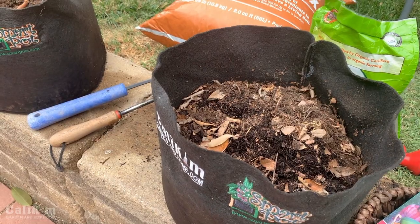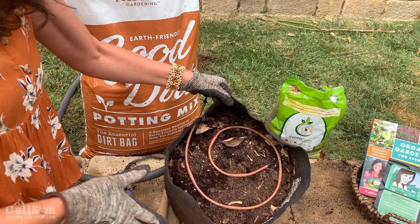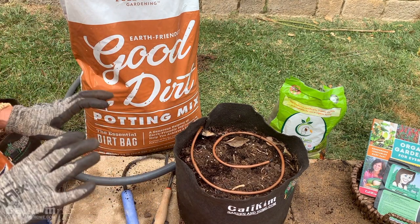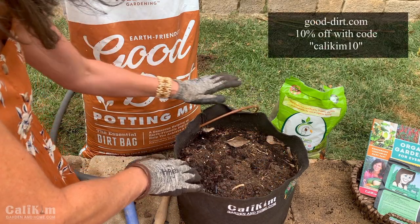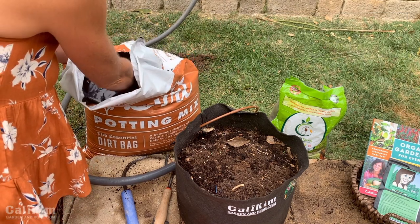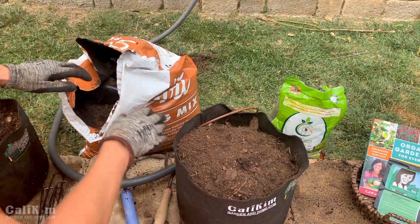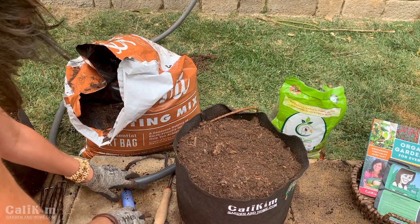We're going to plant some seeds in another Cali Kim five-gallon smart pot — do a quick refresh of the garden soil. When you're growing in a container you've already grown in before, there's no need to dump out all of the potting mix. You can just refresh it, add some extra nutrients, and you are good to go. I have this container filled with Good Dirt potting mix — that's my favorite. You don't want to use garden soil; it's too heavy, gets too compacted, and doesn't work well in containers. I'm just going to add a couple more inches of fresh Good Dirt mix to the top. It doesn't get compacted — it stays nice and light and fluffy, and you can grow in it time after time.